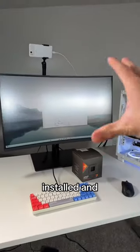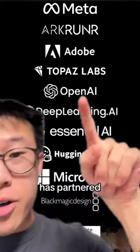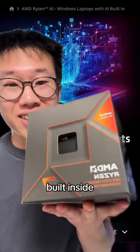Alright, we got the new CPU installed, and here is why Ryzen AI is such a huge game changer. AMD has partnered with all of these companies and more to create applications that take advantage of the neural processing unit, or NPU, built inside.